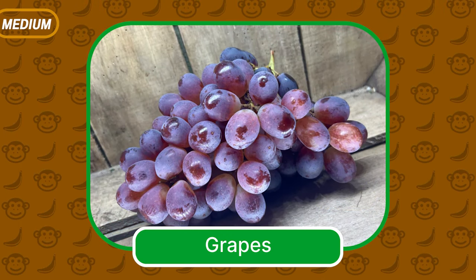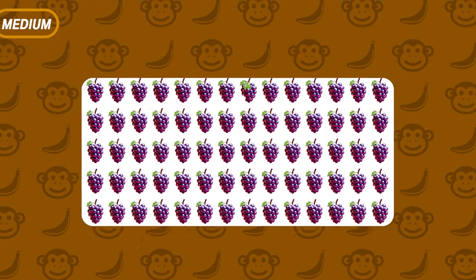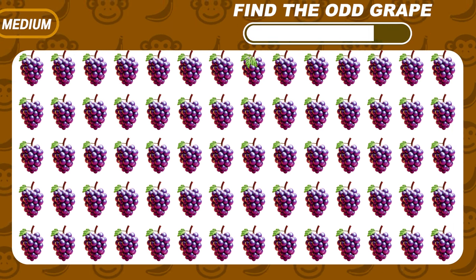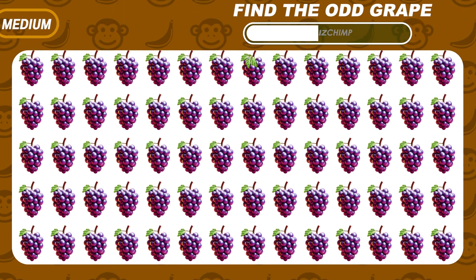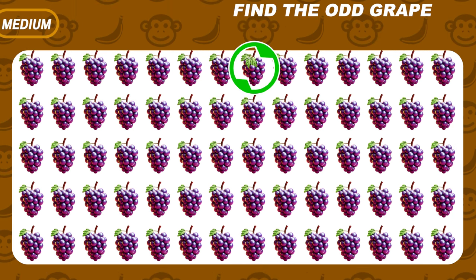It's grapes! Take a look — can you find the odd grape emoji here? It's right here.